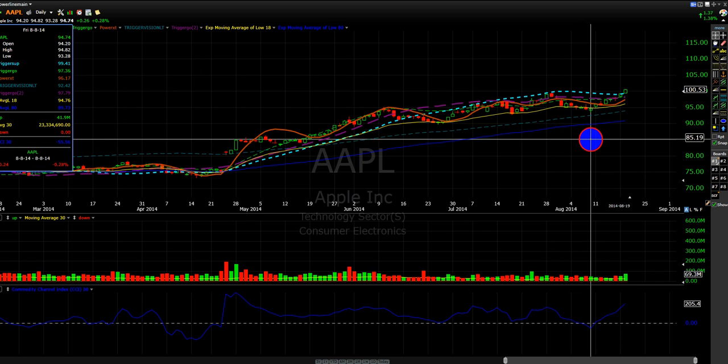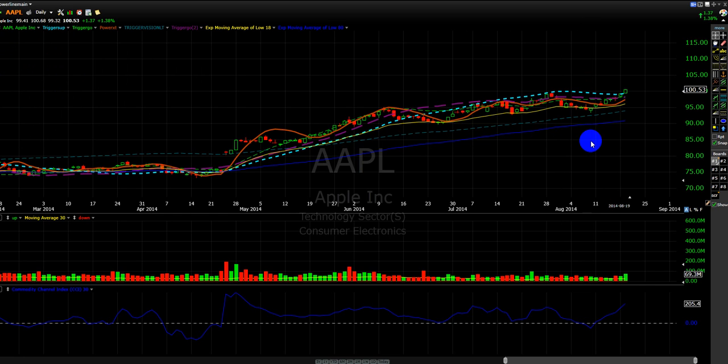It held all the support levels that I talked about and reversed significantly. I had a chart explaining how the first entry point was 96, and then a strong confirmation at 97, and how the September 95 calls could double in price. Well, they did today. You can check out my profile page for the chart and read about it.